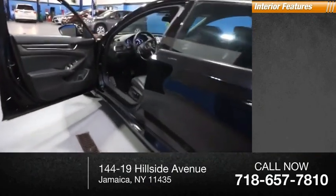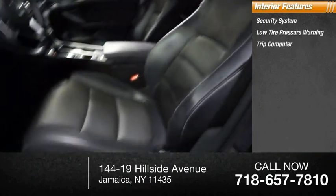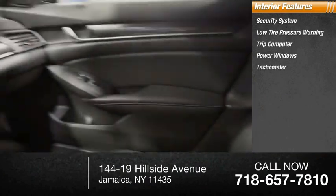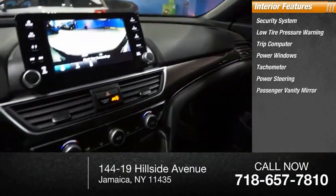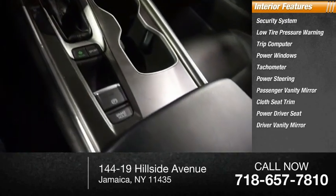Inside you'll find a security system, low tire pressure warning, trip computer, power windows, tachometer, power steering, passenger vanity mirror, cloth seat trim, power driver seat, and driver vanity mirror.